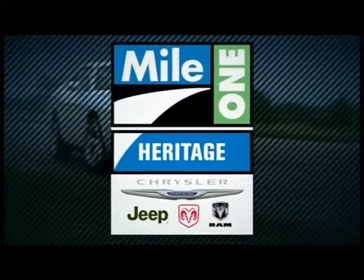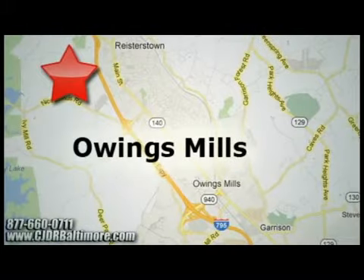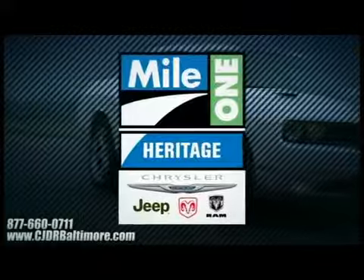Heritage Chrysler Jeep Dodge Ram, with two convenient locations on Roysterstown Road in Owings Mills and Harford Road in Baltimore — we're sure to have the perfect vehicle for you.